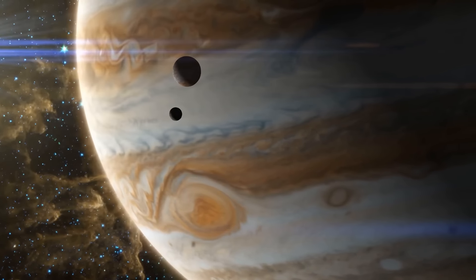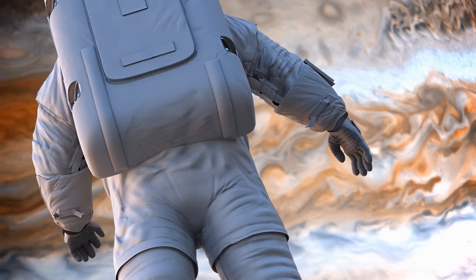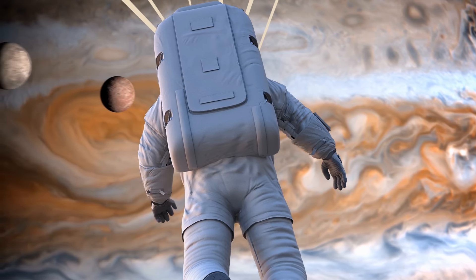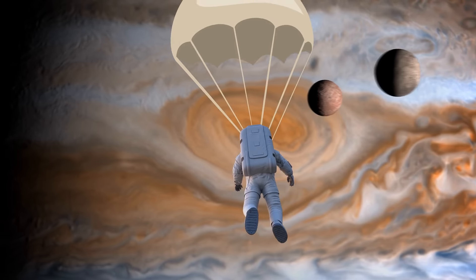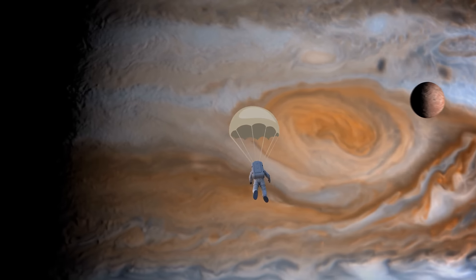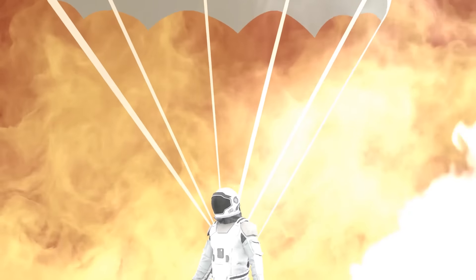It's also impressively hot, about 43,000°F at the core. If you decided to parachute into Jupiter, you would never land on a firm surface because the planet mostly consists of gas. Around 90% of the planet's atmosphere is hydrogen. The remaining 10% is made up of helium with tiny traces of other gases.